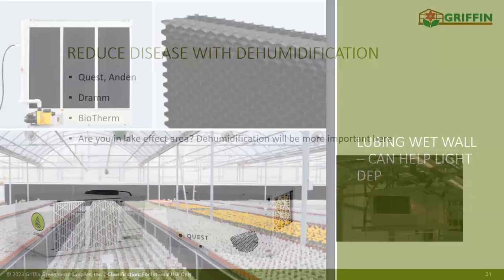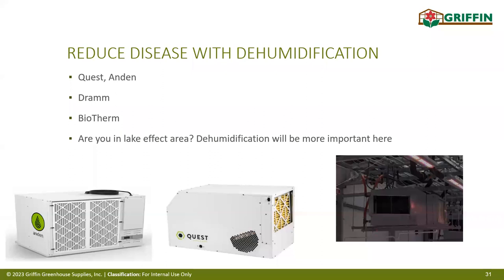If you're running wet in the greenhouse and can't dry it out just by using air dumps or heating, you can add dehumidification equipment that pulls moisture from the air and converts it back to liquid form. Quest, Anden, and Biotherm all have commercial models sized by square footage and pints-per-day capacity. You need an area where the drain-off can go — some people capture it into tanks, others send it right down the drain.